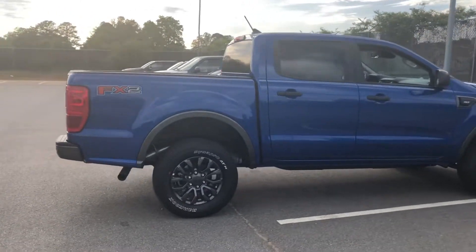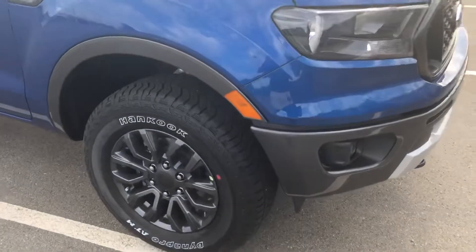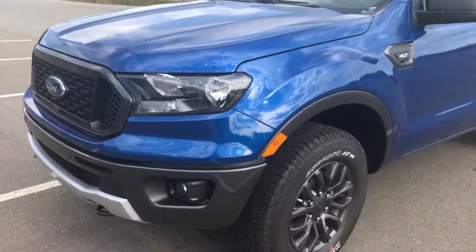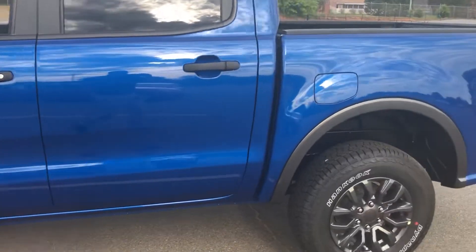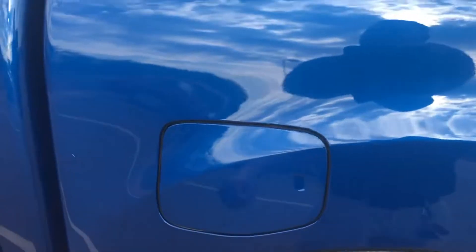It's got hand-coated tires. The trim here above the tire is going to match your bumper in the front. It's got halogen lights and fog lights down low. All Fords have easy fuel caps, so you just literally go to the pump, open that up, gas it, close it — done, nice and easy.